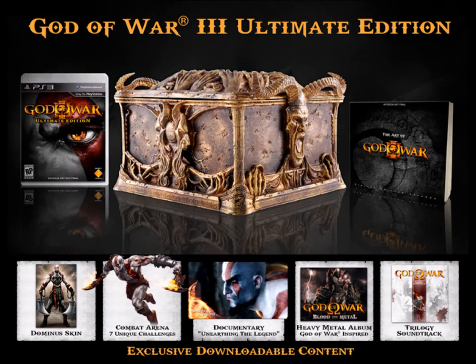And last, but definitely by no means least, is the God of War 3 Ultimate Edition. This collector's edition came with a high-end sculpted replica of Pandora's Box. You've got the limited edition God of War art book, and there was a whole heap of DLC that you could download, including a full-length documentary on the making of the game, the God of War trilogy soundtrack, and the God of War Blood and Metal EP.